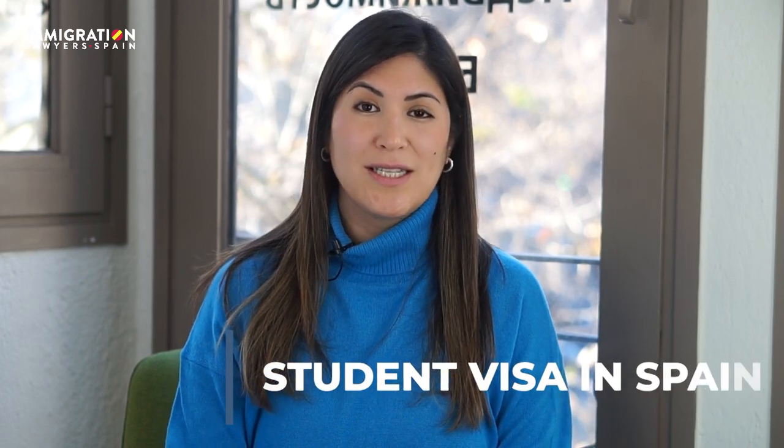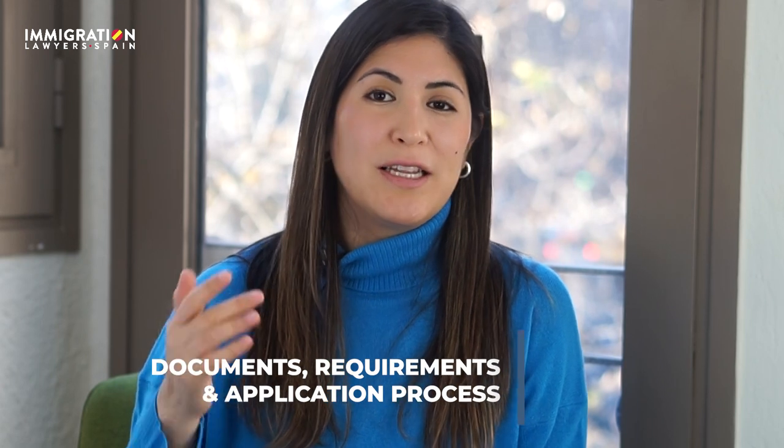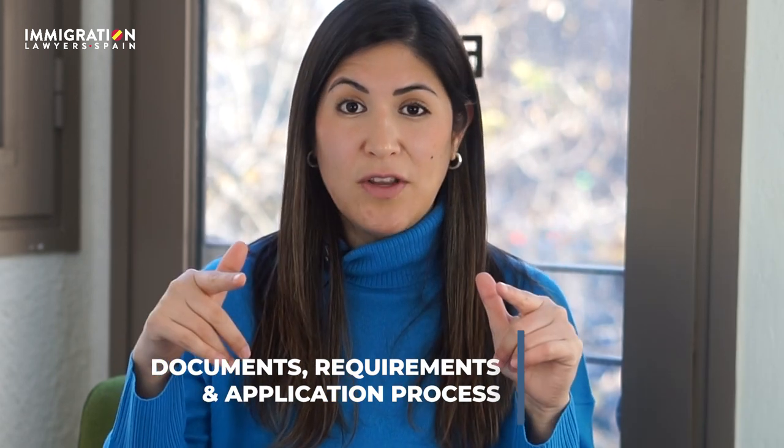How to come to Spain as a student in 2023. Hi everyone, my name is Alicia Rua, I'm a lawyer at Immigration Spain. In this video I will talk to you about all the advantages of coming as a student to Spain — advantages, requirements for the permit, and the procedure — since I consider it one of the best and easiest ways to begin your life in Spain.